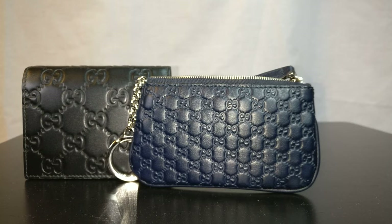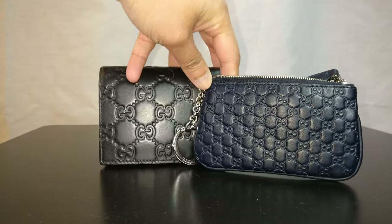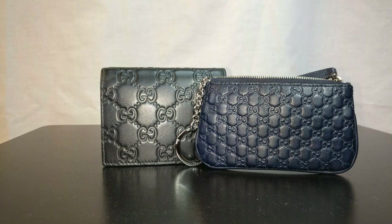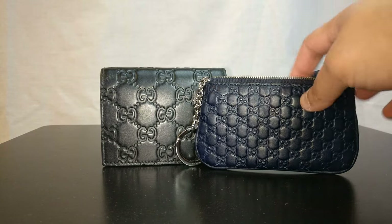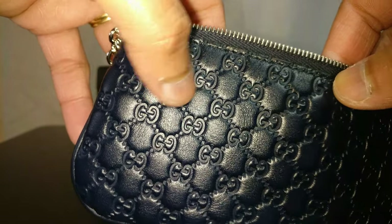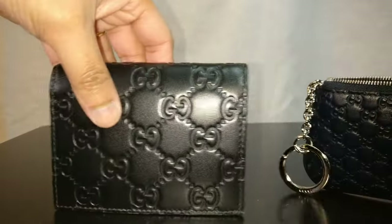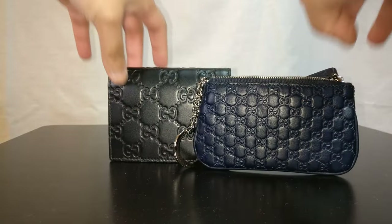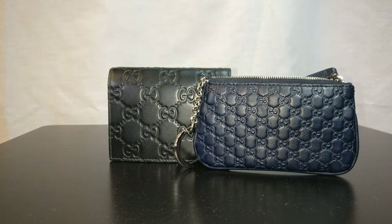Both items have the Gucci SEMA print embossed in the leather — the key case has the micro Gucci SEMA print and the wallet has the normal size. On both items you can see the GGs facing each other with two diamonds or two dots between them. That's actually a great way to tell if something is authentic: the GGs should always have two dots or two diamonds between them, whether in coated canvas or embossed leather.